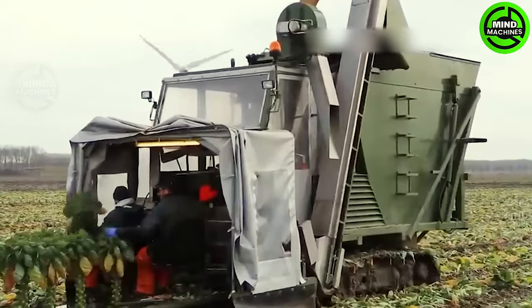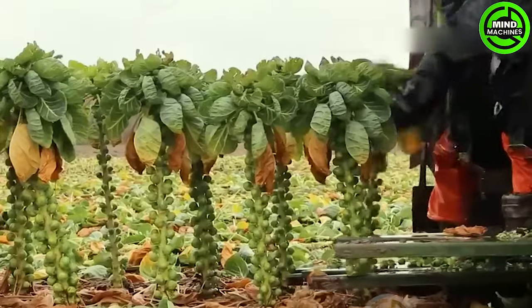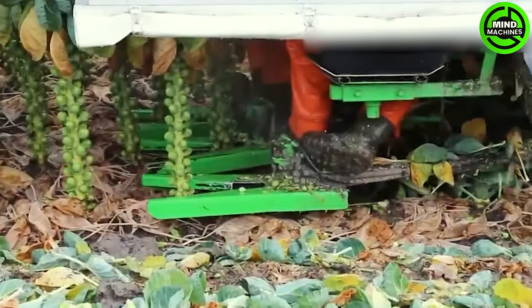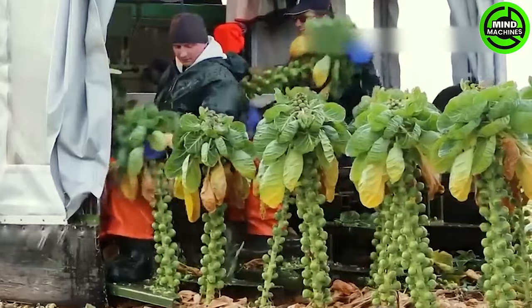The stems of the sprouts currently contribute to 77% of the total Brussels sprouts production in California, making it a significant portion of the country's overall supply. After harvesting, the sprouts are transported to the factory for washing and packing.